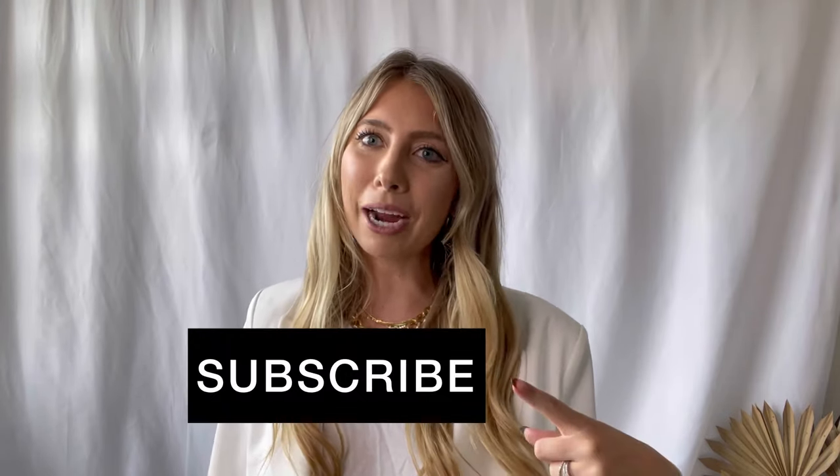Thank you so much for watching today's styling video on loafers! I hope you found this useful and helpful for fall. If you liked what you saw, please give this video a thumbs up and hit the subscribe button if you haven't already. Stay tuned for more fall trends and how to style them coming soon!